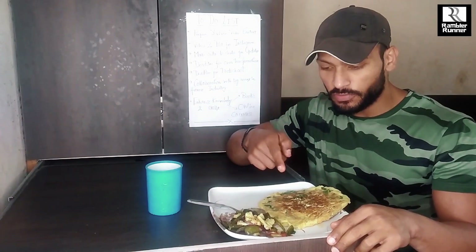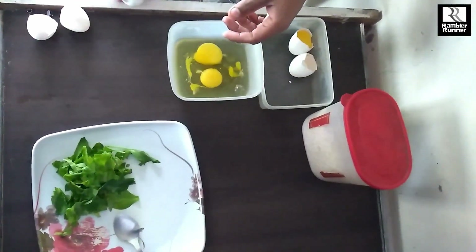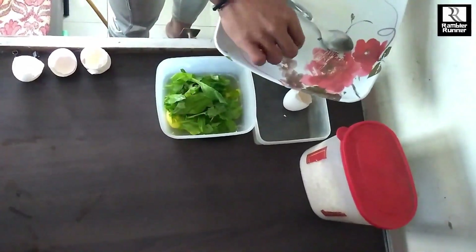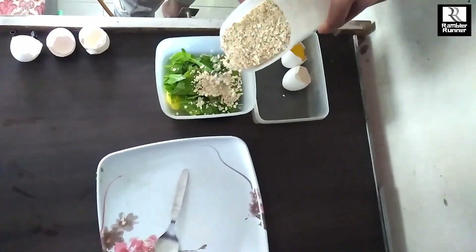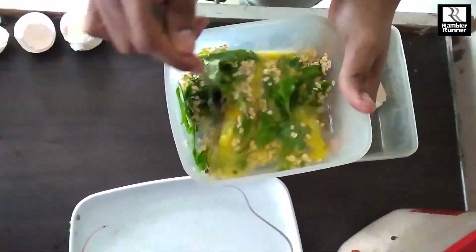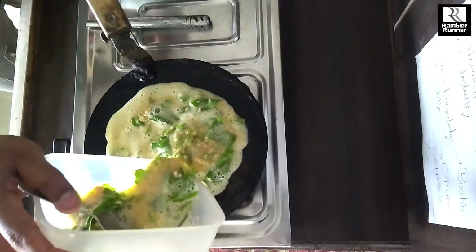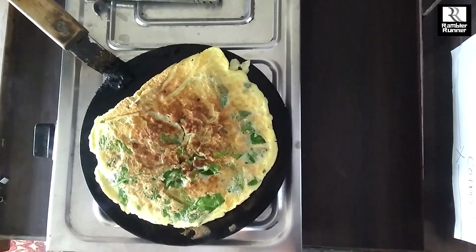This is my first meal of the day. I'll tell you what's on the plate - this is my oat chila. For the ingredients, I have used 3 whole eggs and 4 egg whites, around 25 grams of raw oats, and you can see there are spinach leaves as well.